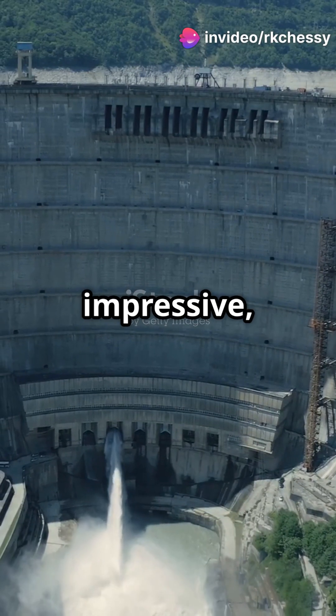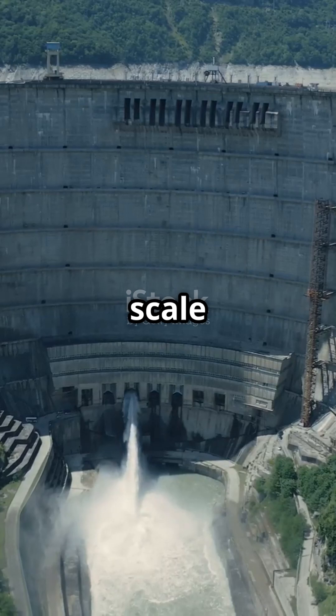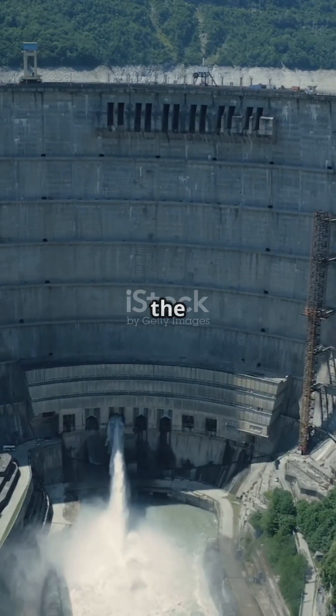Sure, hydropower is impressive, lighting up cities and powering industries, but let's zoom out — way out — to the scale of planetary physics. Dams are literally shifting the balance of the Earth itself.